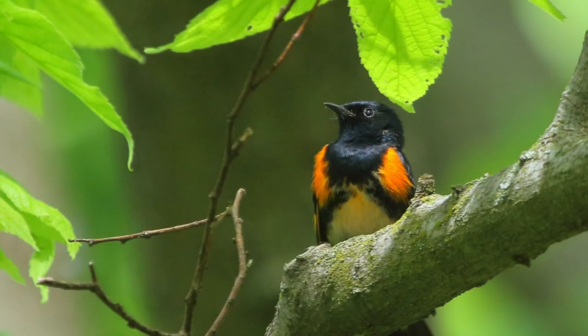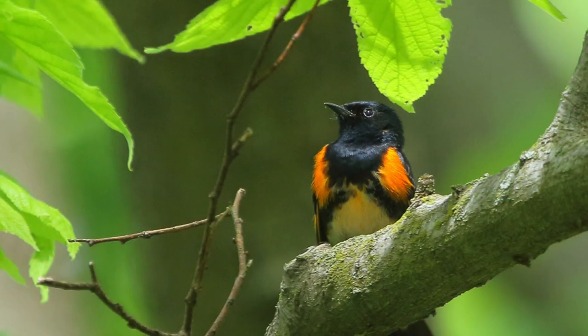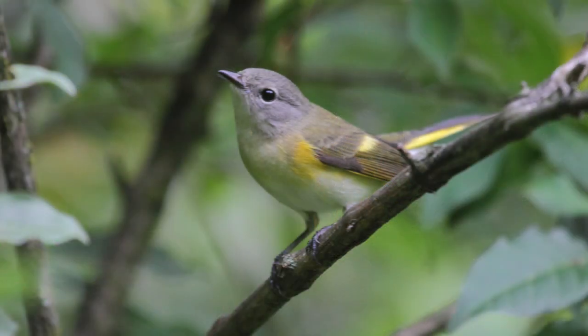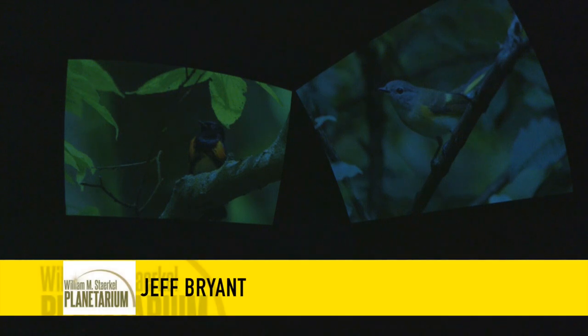This is an American redstart. The female is on the right and the male is on the left — I don't have as many pictures of males because they're mostly black with only orange patches, making exposure very tricky. What they do is hop along sticks and tree limbs, then spread their tail very quickly, revealing bright yellow patches along the edges. They're called redstarts because they 'start' the bugs — they spook them into flying and then snatch them out of the air. Neither one is actually orange-red — the females are yellow.